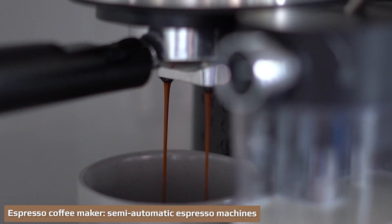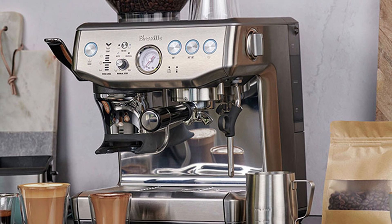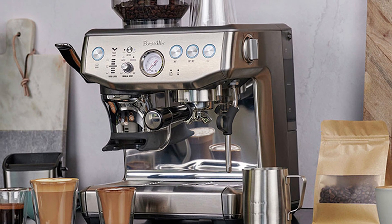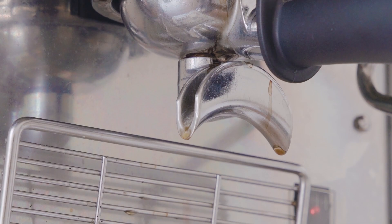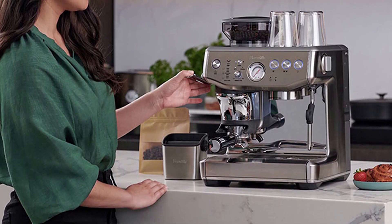Semi-automatic or partially automated espresso machines take over the pressure building for you. These are the kind of espresso machines you will have seen in most trendy coffee shops. The machines essentially build pressure for you. All you need to do is put in the grinds and control the start and stop point of the espresso shot with a button. With this style of coffee maker, you retain a lot of control in terms of beans and grind. However, the pressure is out of your hands.